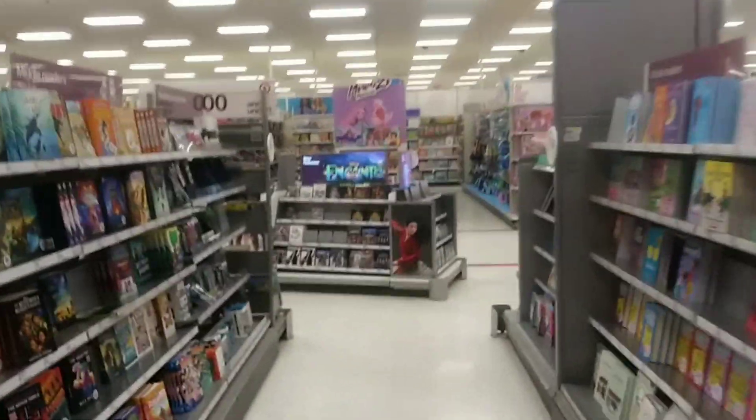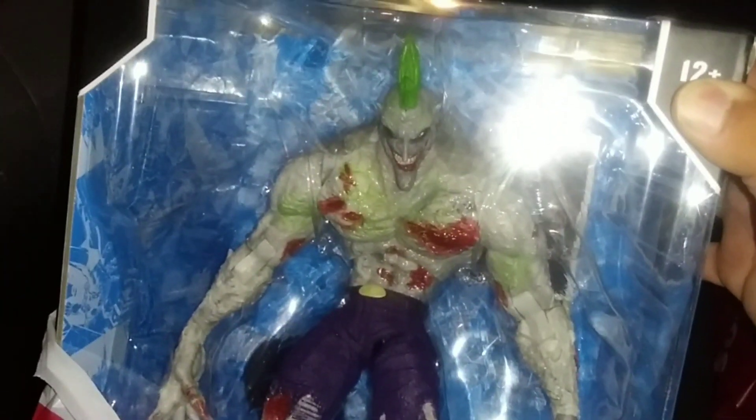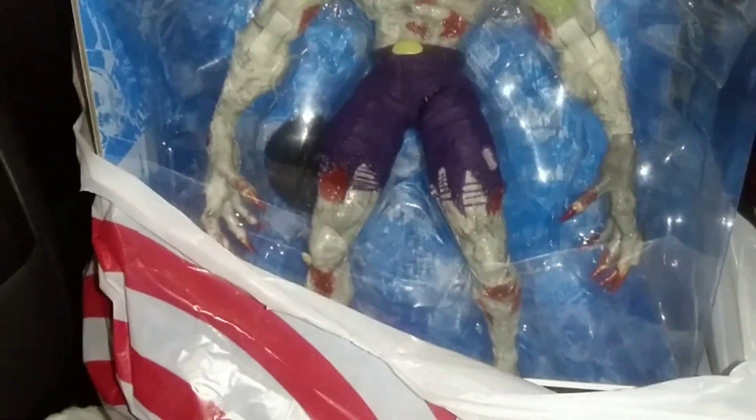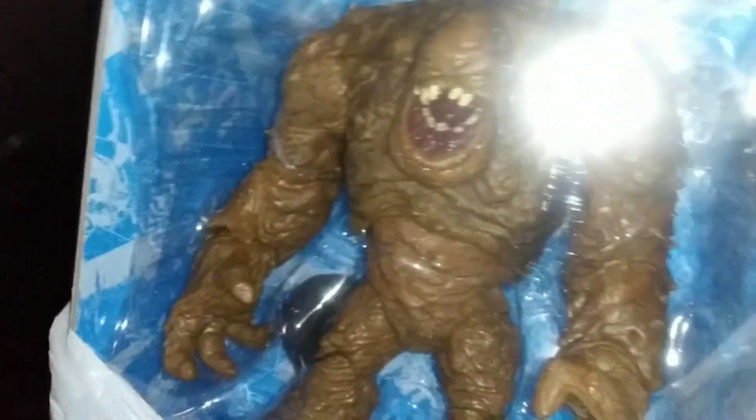Let's get up out of here, got what I wanted guys. All right guys, as you saw in my toy hunt, I found the Titan Joker right there. I'm pretty excited — really really excited. We got the Titan Joker, the deluxe mega fig, and then we have Clay Face right here guys.